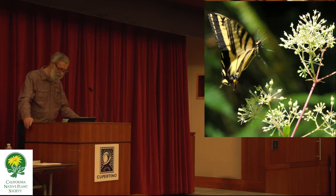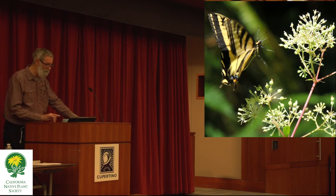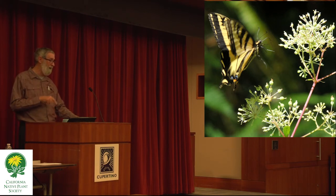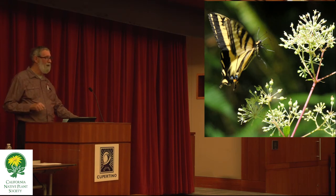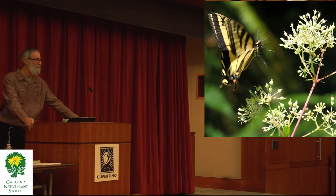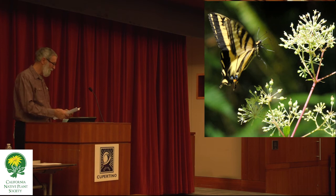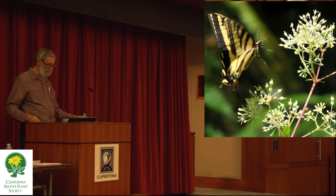The western tiger swallowtail, among native hosts — its favorite caterpillar plant is actually the western sycamore, which unfortunately is pretty badly affected by a disfiguring disease and is rarely planted, although remnant specimens remain along our creeks.